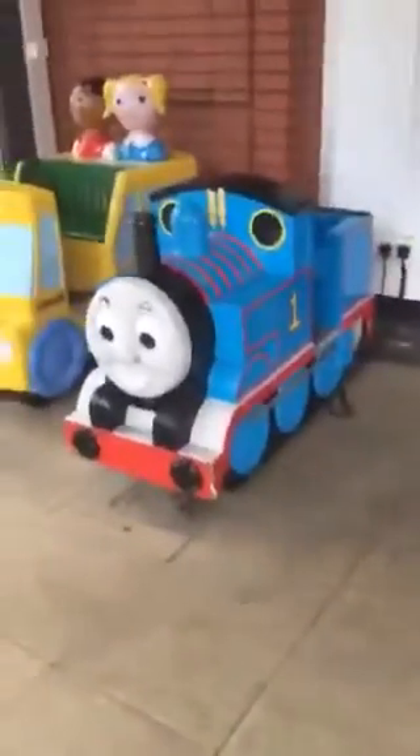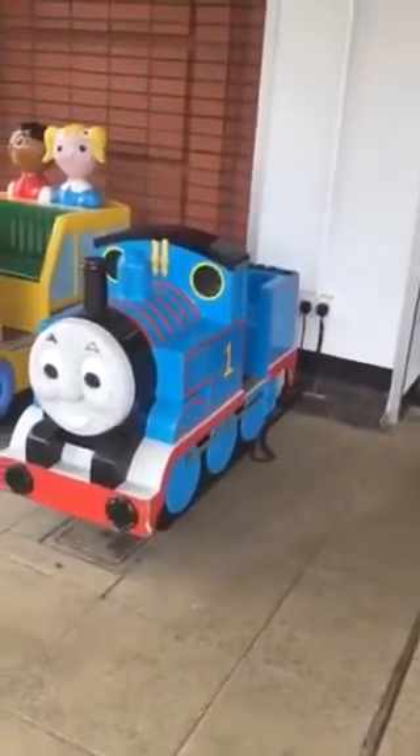And that was it. That was the standard Thomas the Tank Engine Kiddie ride by Jolly Roger, sited at Sainsbury's in Hendon.